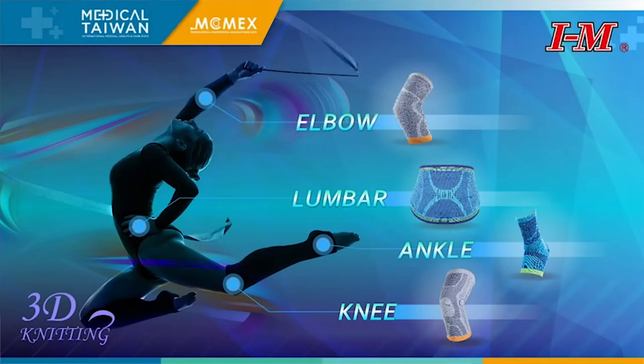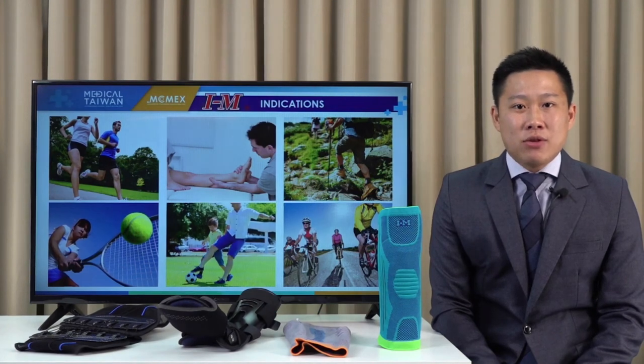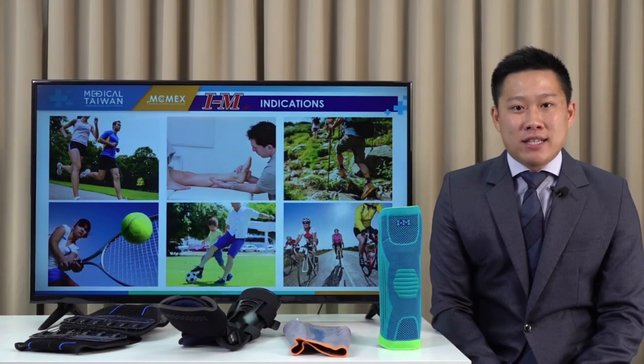We have a wide variety of supports in these product series including elbow, lumbar, ankle, and knee support. These supports can be used for daily activities or for sports activities such as jogging, hiking, and tennis.